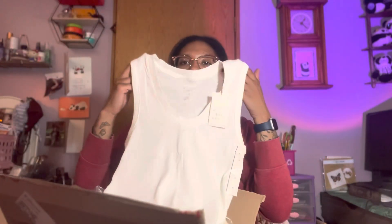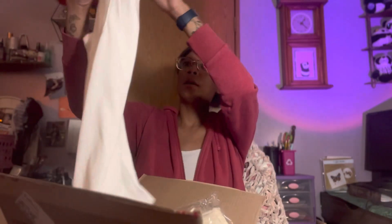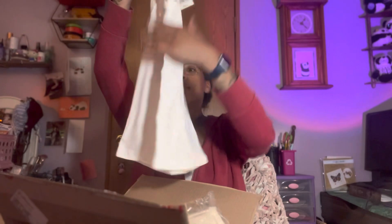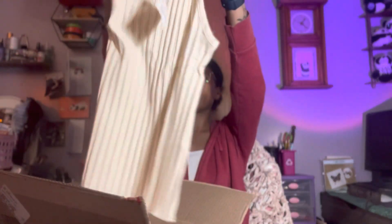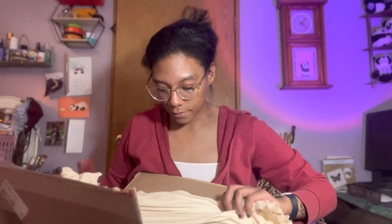Next is a little white tank top from A New Day. It's a mock turtleneck style, with a little lace or lettuce trim on the bottom. It says it's white but it's more of an off-white, really. I could have probably gotten this in a small.